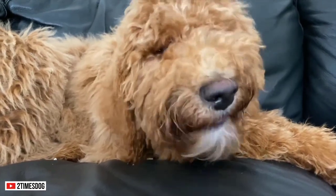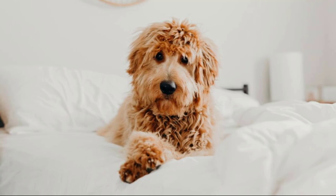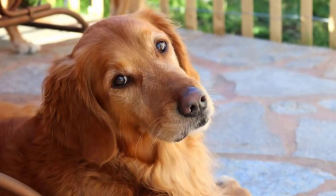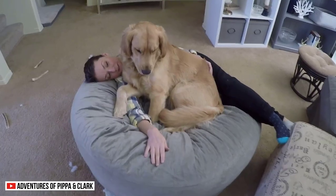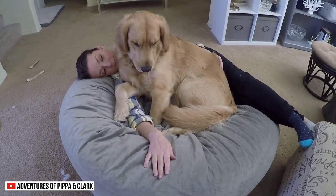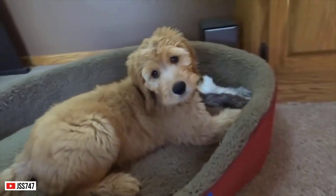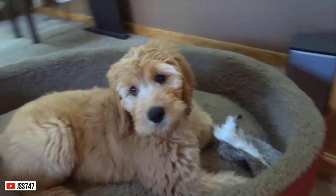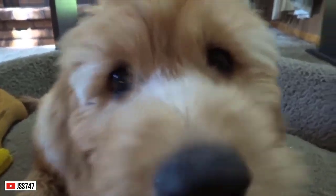The Golden Doodle, on the other hand, is a cross between the Poodle and the Golden Retriever. It's no surprise that people plan to have a Golden Doodle or a Golden Retriever. Both offer a unique set of traits. Before you get one, make sure you can provide their needs first by getting to know them better.